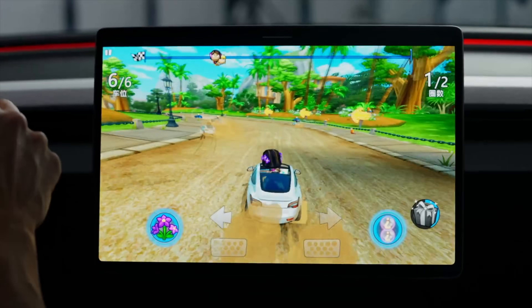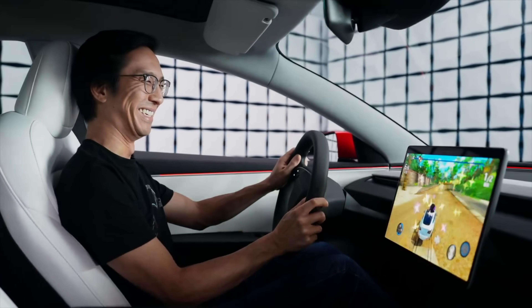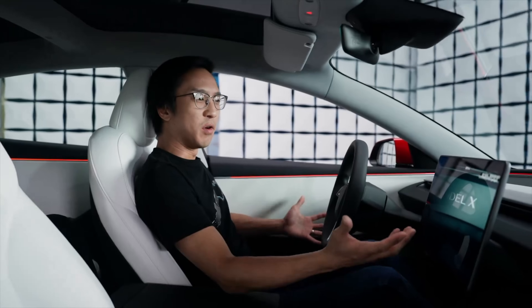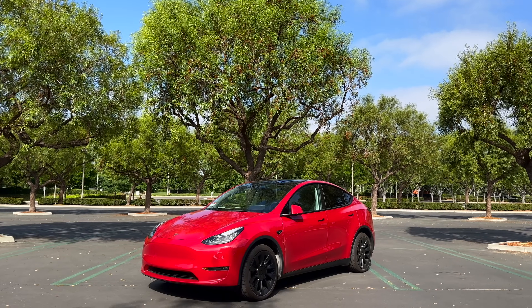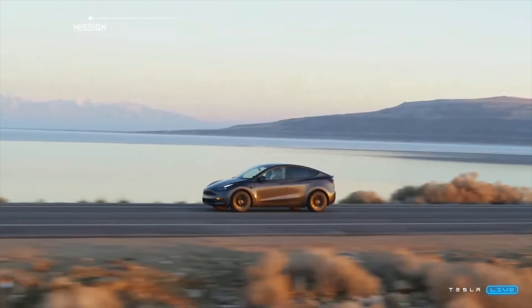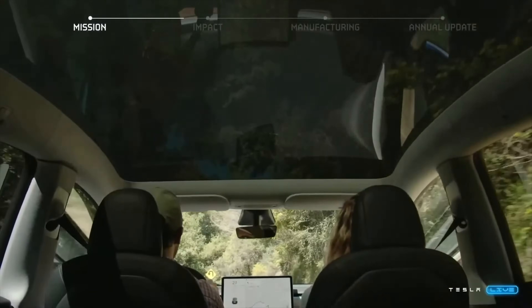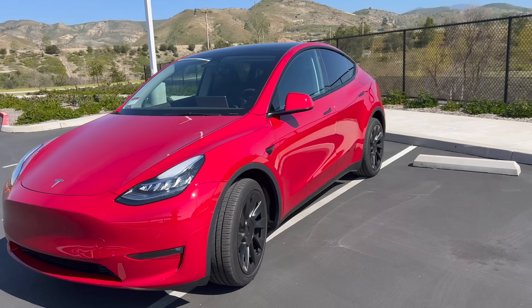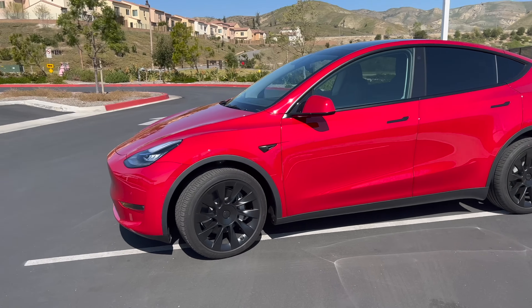As a data point: when Model 3 Highland launched internationally, pricing was adjusted roughly 2% to 12% upward. In the United States, pricing didn't change, but Tesla lost some federal incentives, so it was a bit of a wash. If price is of the utmost importance, buying now locks in the current federal incentives, state incentives, good MSRP pricing, and other freebies — all of which could go up when Model Y Juniper hits the scene.